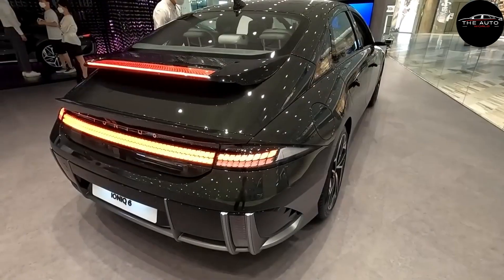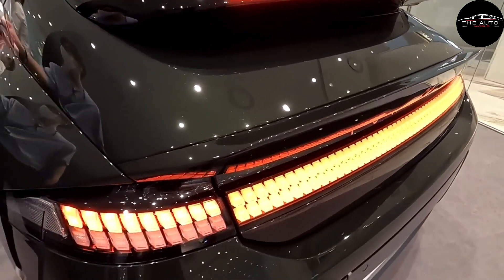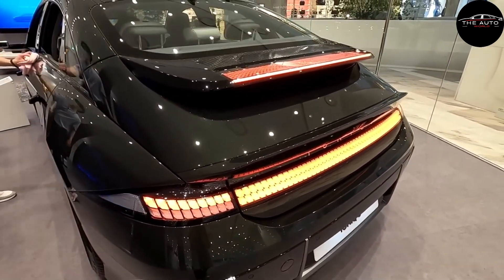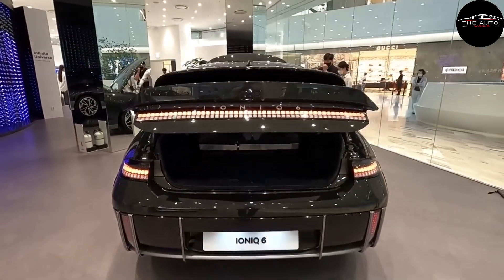Its powertrain lineup is comparable as well, with two battery pack choices, a rear-wheel drive single-motor configuration, and an additional $3,500 option for a dual-motor all-wheel drive version. Given that it has the highest estimated range of any model and more horsepower than the base standard range vehicle, we believe the SE long range offers the best value. Only the larger battery pack is included with the SEL and Limited trim levels.